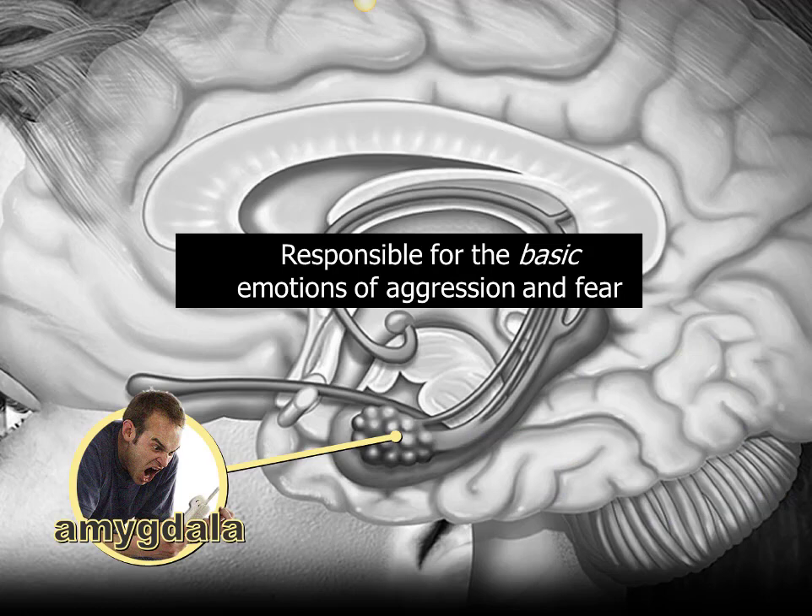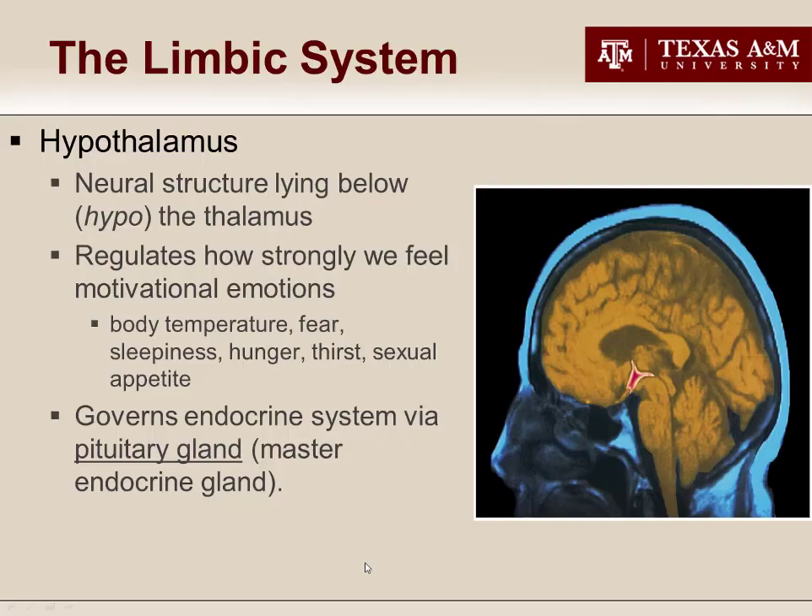The next limbic structure is the amygdala, which is responsible for the basic emotions of fear and aggression. I have a mnemonic for this one too — I call it the 'oh my god' mnemonic. If someone does something that really angers you and makes you feel aggressive, you might respond with 'oh my god.' Or someone scares you and you respond with 'oh my god' — fear. Now look at the word amygdala: notice 'my' and 'gd' — they're in the middle of the word. Every time you see the word amygdala, remember: oh my god — fear and aggression.